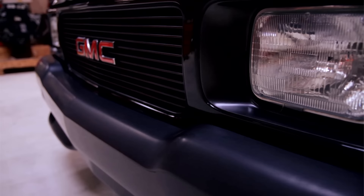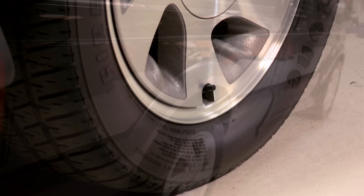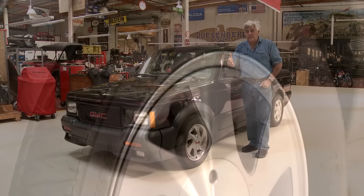It's a limited production vehicle. They only built 2,998 of these. It was a one year only — just 1991. They built three in 1992.